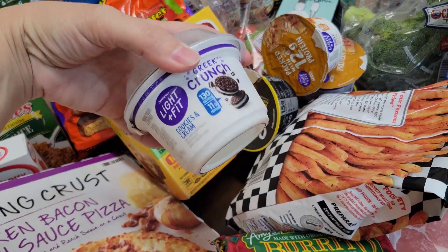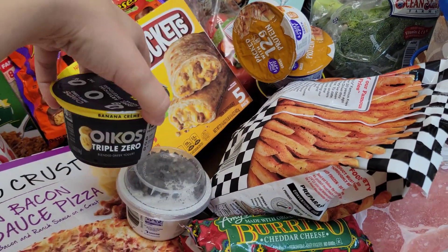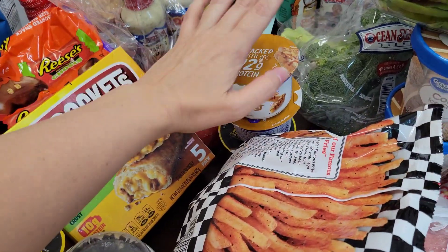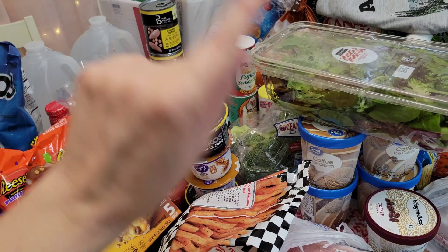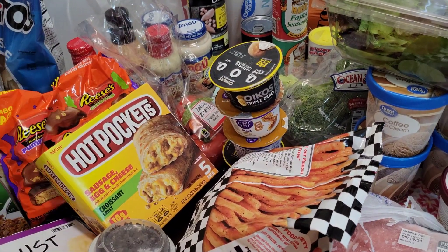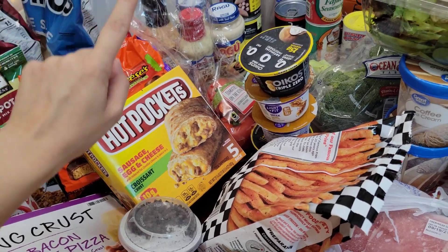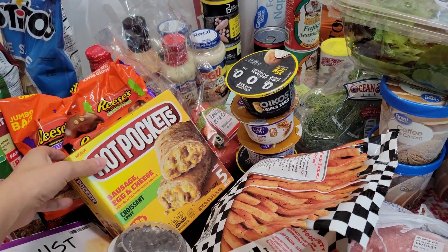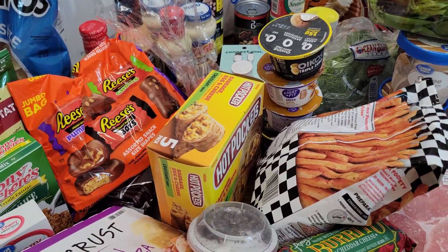I bought a few yogurts — this one for my daughter, she likes the cookies and cream one. My banana yogurt, y'all, that is so good. And the caramel apple — I bought two caramel apple and two banana yogurts. They're really good with some granola and honey drizzled on top. Hot Pockets — more of the sausage, egg, and cheese. She's on a Hot Pocket craze where she needs one every single morning before school. I like them too.